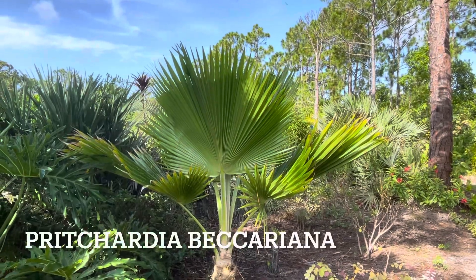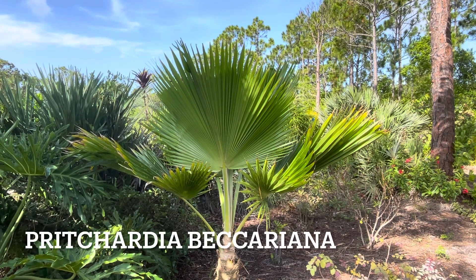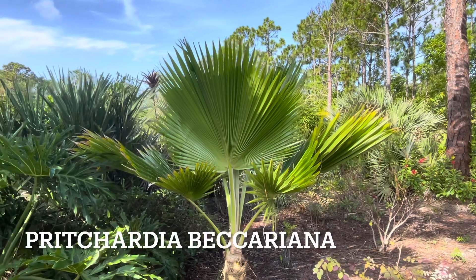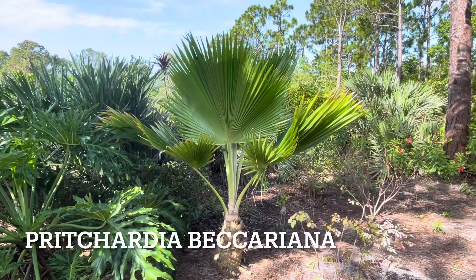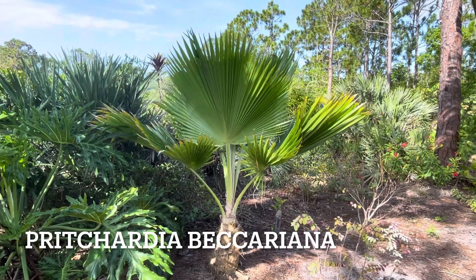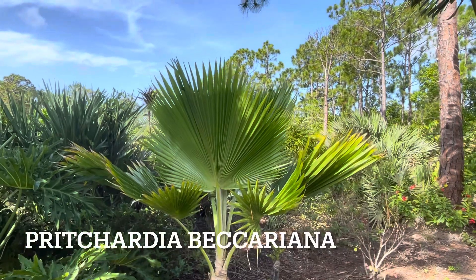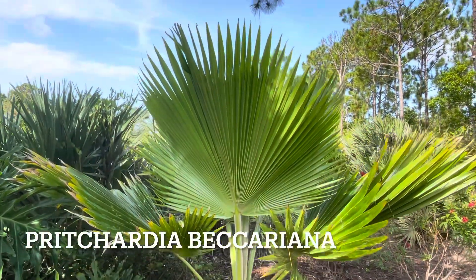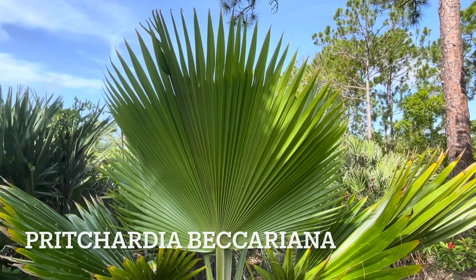This palm is actually from Hawaii — origin of Hawaii. Its name is Prichardia Bicariana. I'm not really sure if I'm pronouncing it right and I don't know the common name for this palm, but it's actually pretty cool. It looks like a Chinese palm, but the fronds don't have needles. Look how big it is — such a gorgeous palm.